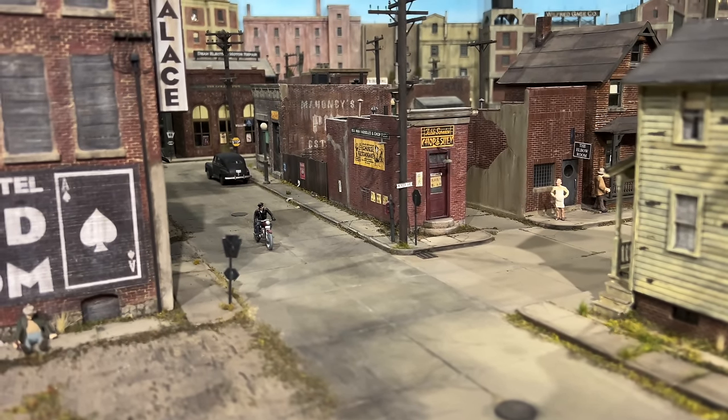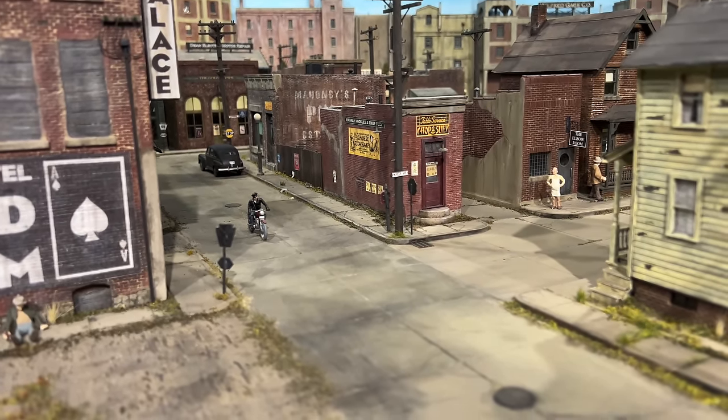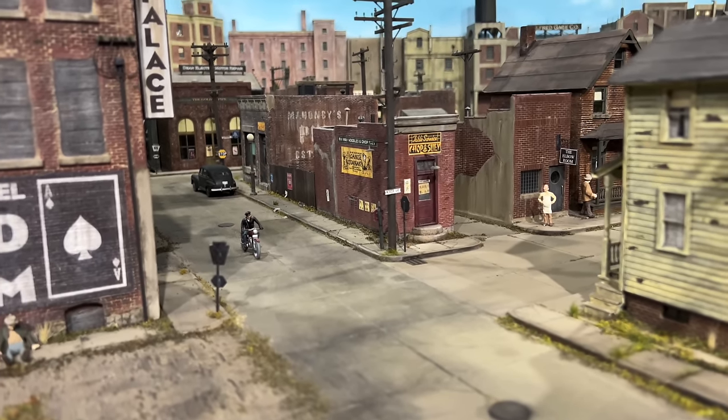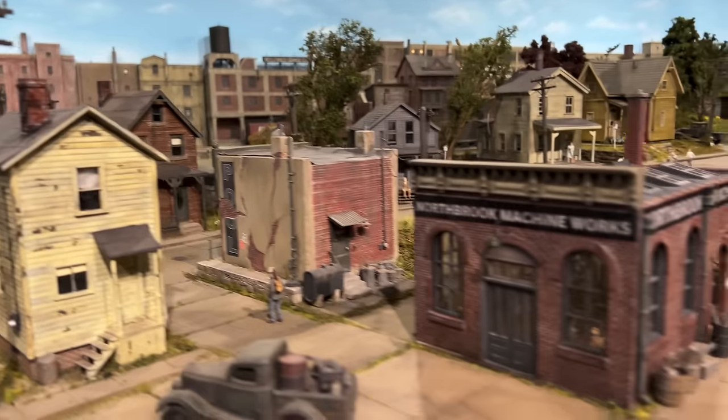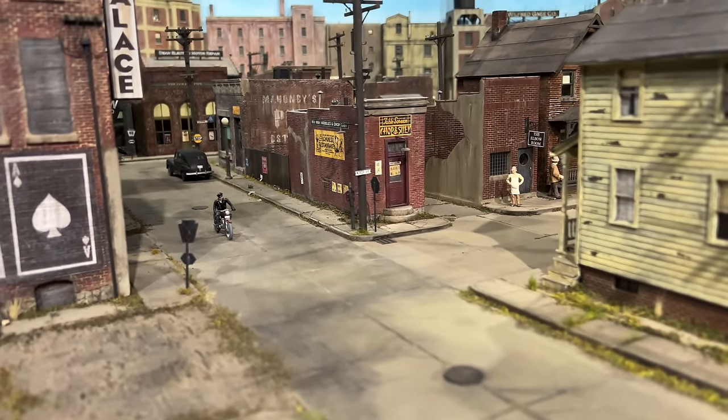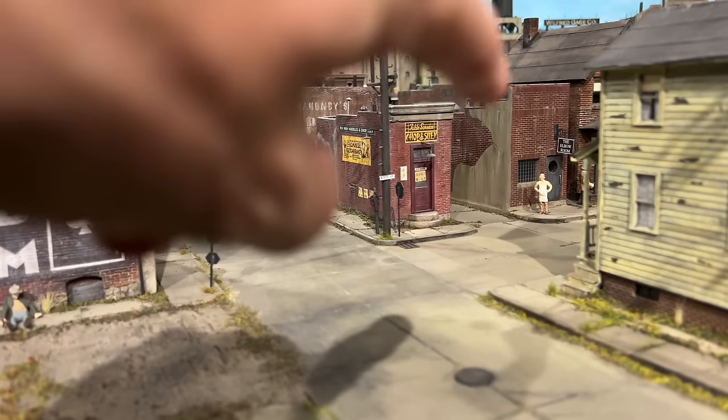So here we are at the corner of Mercer Avenue and Main Street here in Northbrook, and I'm in the mood to do another building kit — you know, after I did my machine works. A pal of mine sent me a cool eBay listing for a nice structure that I think would fit in this corner real nice.